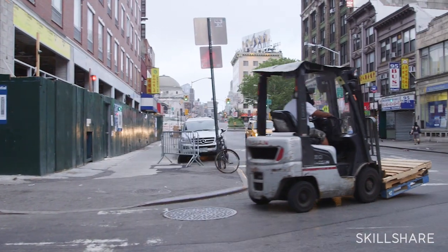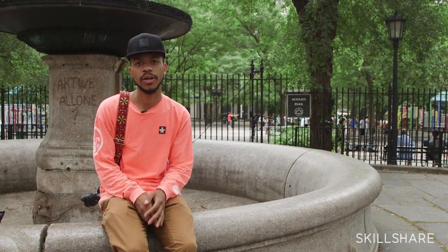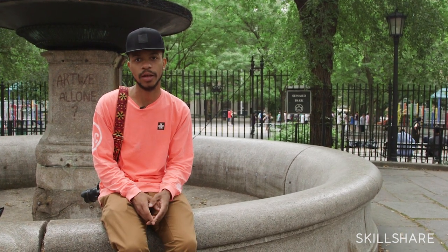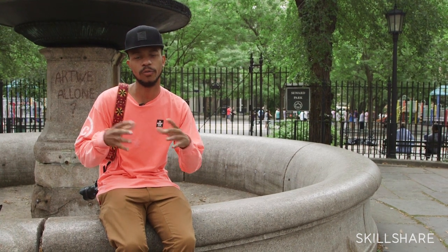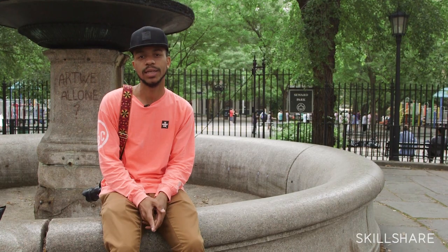I'm self-taught and I learned everything just from experience, so this is not like the scientific way to look at a color wheel. I just like to put colors together in photos that normally are not there together. So say if somebody's wearing all red and they happen to be in front of a red wall, I will try to take that photo because that will be unique for the person, unique for the time, and it's a reference to where you're at in the city — so hopefully we can find something like that today.